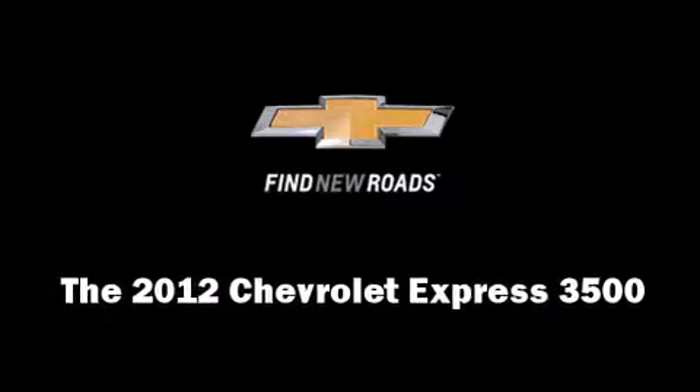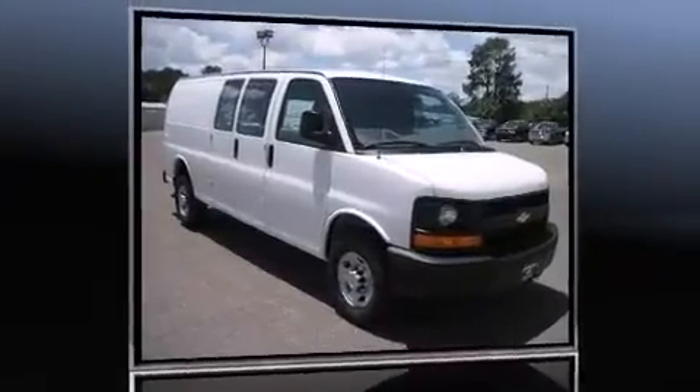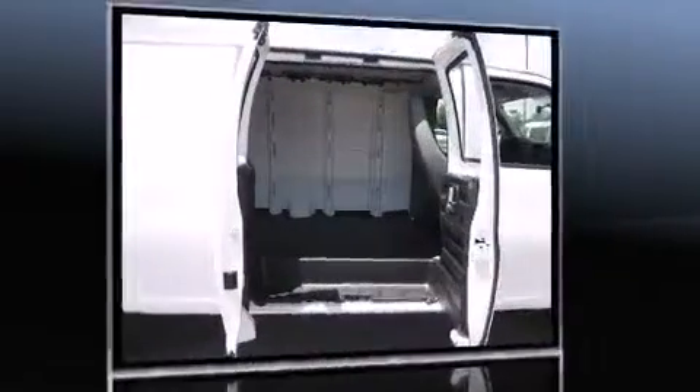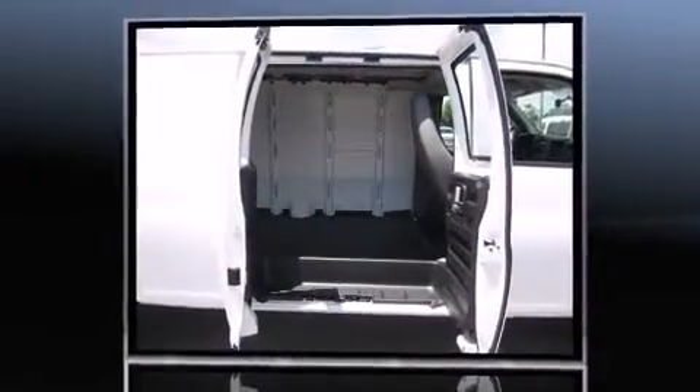Discerning drivers will appreciate the 2012 Chevrolet Express 3500. A 4.8-liter V8 engine pairs with a sophisticated 6-speed automatic transmission, providing a smooth and predictable driving experience.